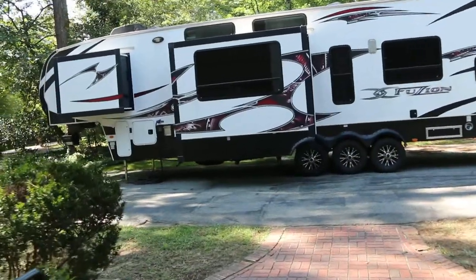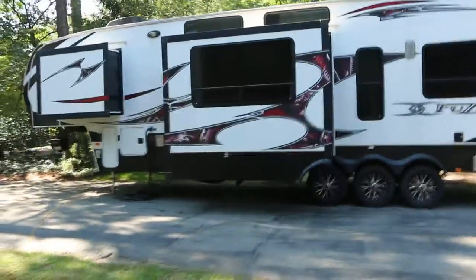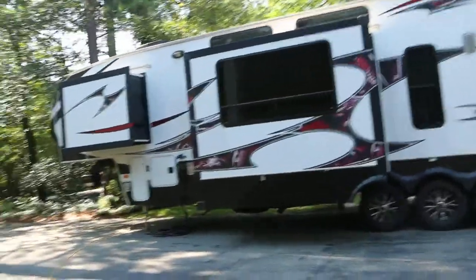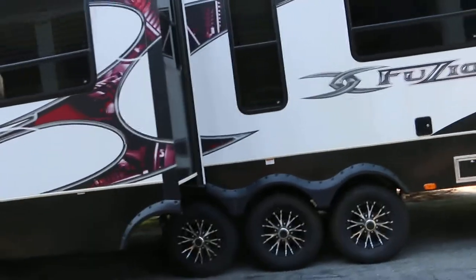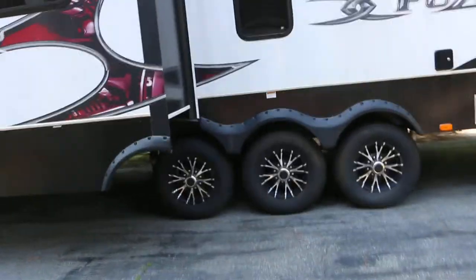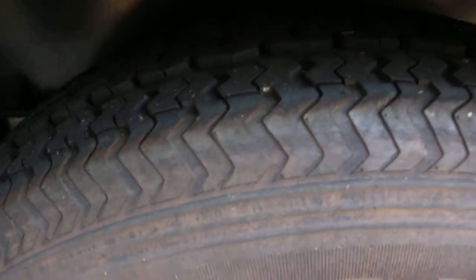Alright guys, I'm selling my 2012 Fusion 405 triple axle toy hauler. It's been used four times to go from Macon, Georgia to Atlanta, Georgia to the NASCAR race. So 400 miles total on the tires. They're in really good shape — tread is really good. Essentially only been 400 miles ever.